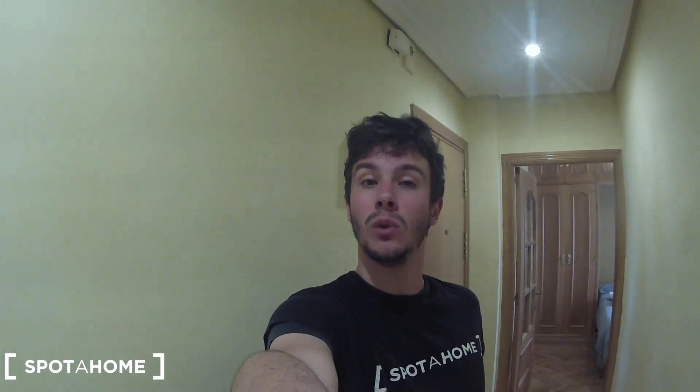Hello, this is Javier from Espatajo Madrid, and today I'm going to show you a really nice three-bedroom apartment located in Calle de Sancho Dávila, in the Barrio de Salamanca area — one of the best areas of the city. This apartment is very well communicated: you have two metro stations about five or six minutes walking, Manuel Becerra and Ventas, and a bus line that goes from the front door of the building to all the important places in Madrid.